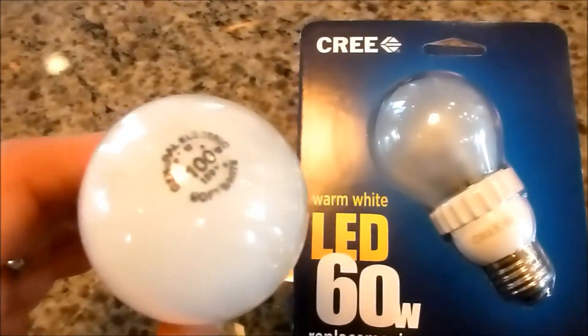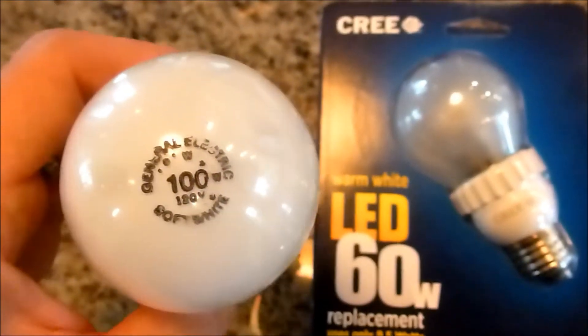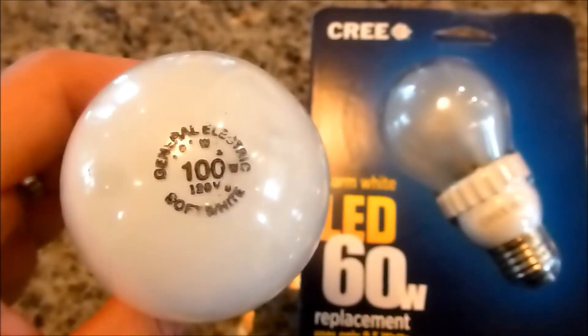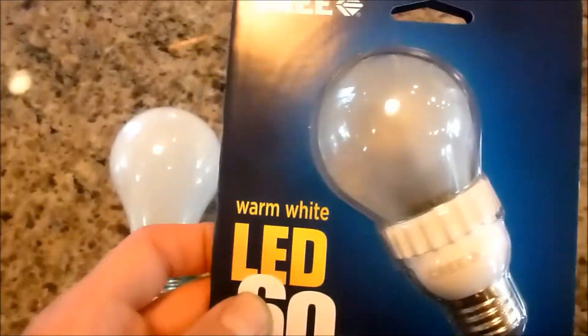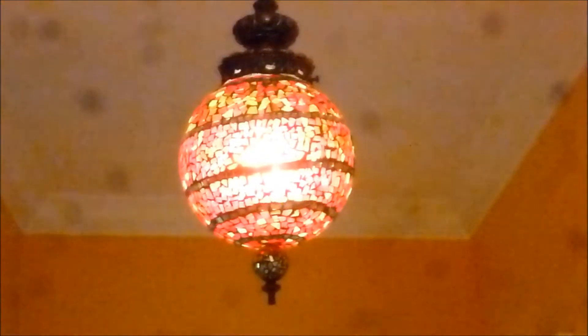Specifically in our upstairs bathroom, we had four of these 100 watt bulbs for our mirrors — basically so we can shave and brush our hair, so you can see every little thing. Over here we have a hanging pendant, it's an artistic light. I put a Cree warm white light bulb in there, and it dims beautifully.